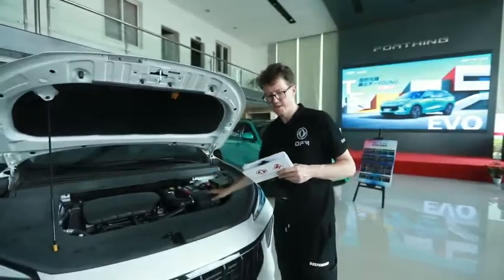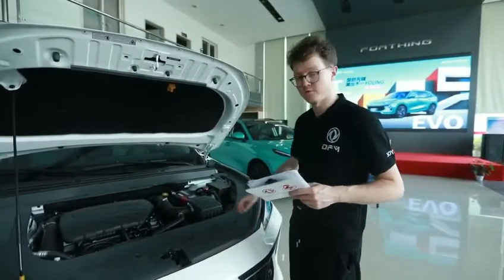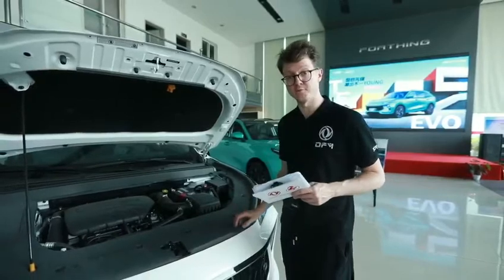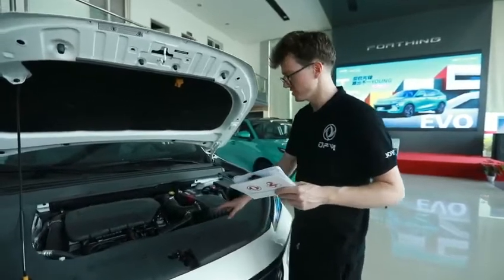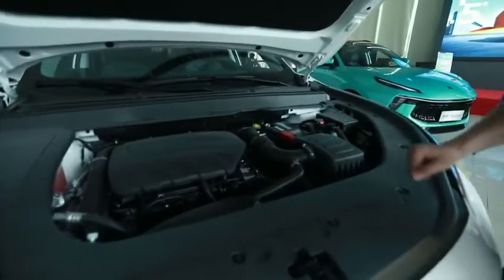This is the latest 1.5T turbocharged engine produced by Shenyang Mitsubishi. And the gearbox is a Magna 7DTC 300 chassis as well.